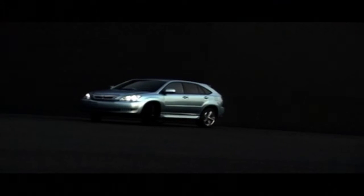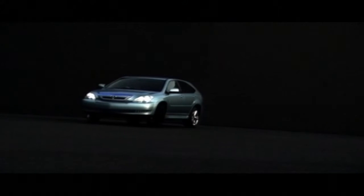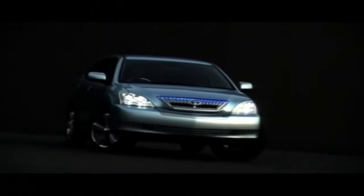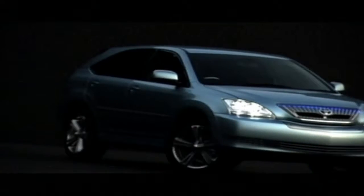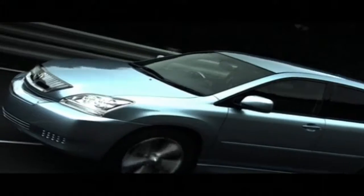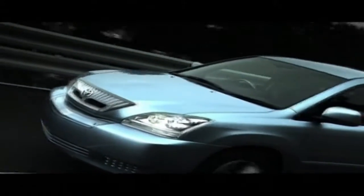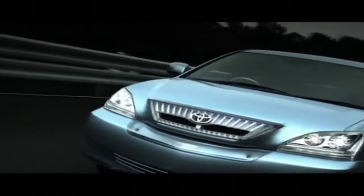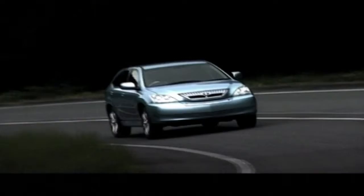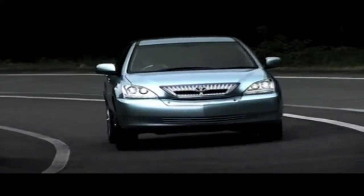Based on the mid-sized Toyota Harrier or Lexus RX 330, the SU-HV1 previews a production-ready hybrid that will probably be introduced into some markets during 2004. The hybrid system uses the regular 3.3-liter V6 petrol engine but adds a 120-kilowatt electric motor. By raising the electrical system's voltage and using a faster-spinning motor and generator, Toyota has achieved higher electrical output. Toyota added another 50-kilowatt motor in the rear of the vehicle to create an electrically assisted four-wheel drive system.